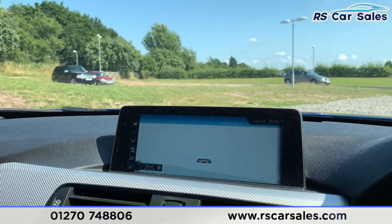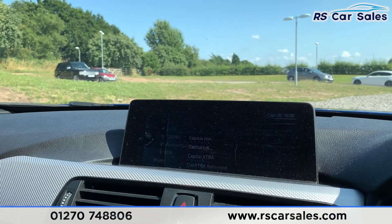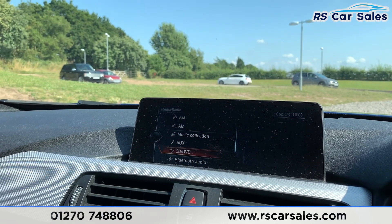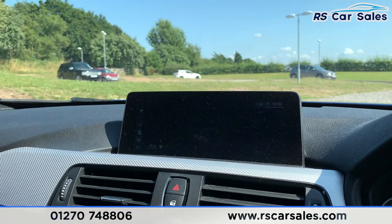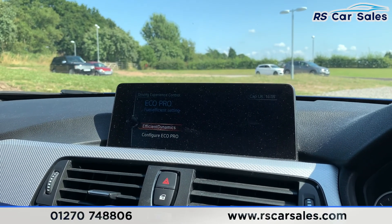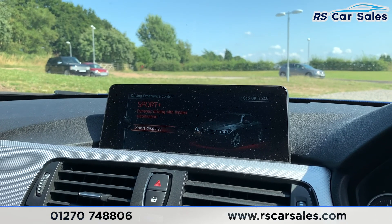In the centre we do have your satellite navigation screen where you can find media, including DAB radio, FM, AM, music collection, AUX, CD, DVD, Bluetooth audio and also USB. You also have Bluetooth phone connectivity, back to maps, and then you also have navigation. You do have different drive modes where you have Eco Pro, Comfort, Sport and also Sport Plus.